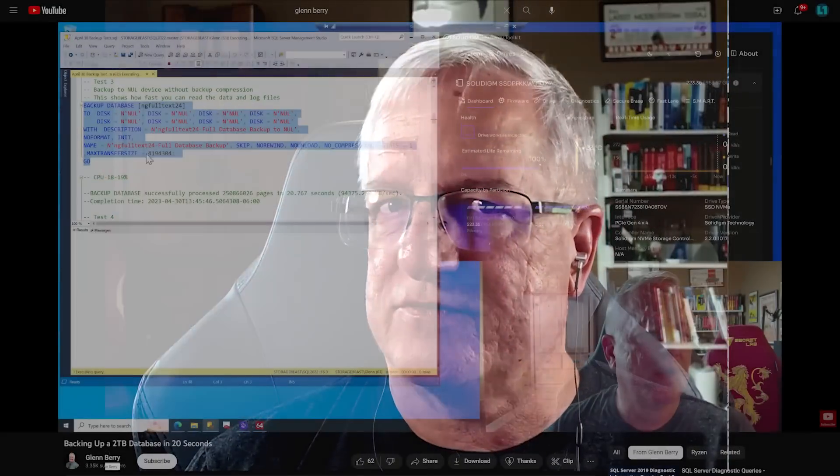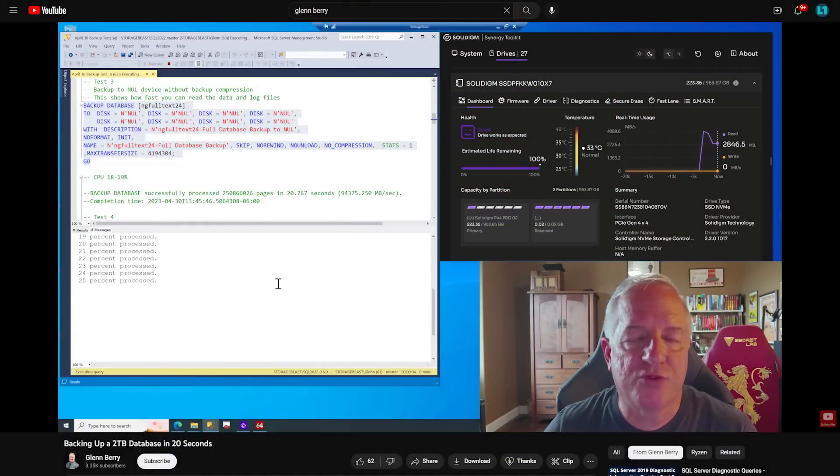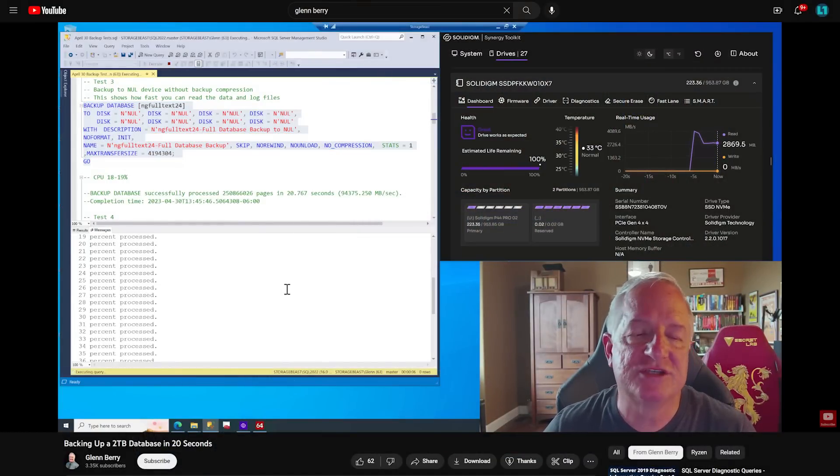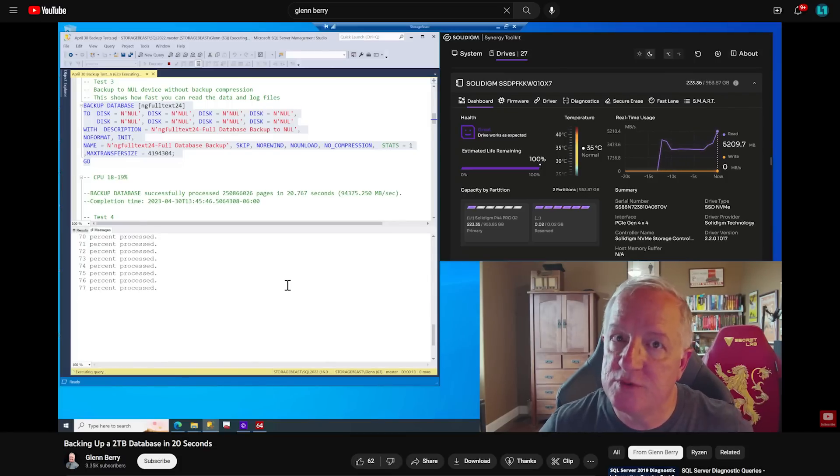We built a two-terabyte database with 24 data files in SQL Server 2022, and we played with several different systems to see how fast we could get it to back up that database using different methods. That's kind of a high level of what we tried to do, and there were a lot of challenges and bottlenecks we ran into.